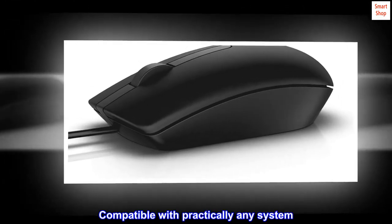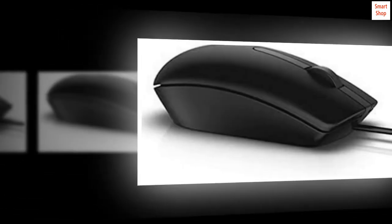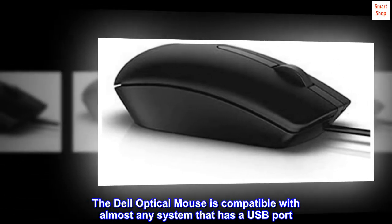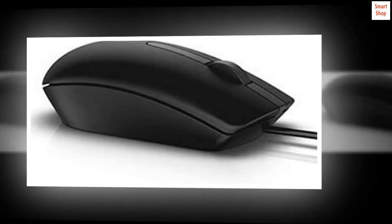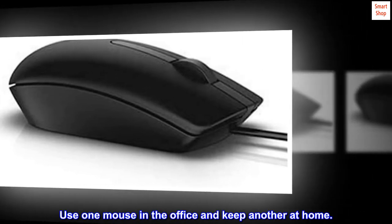Compatible with practically any system. The Dell Optical Mouse is compatible with almost any system that has a USB port. Use one mouse in the office and keep another at home.